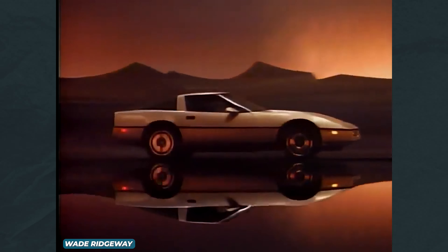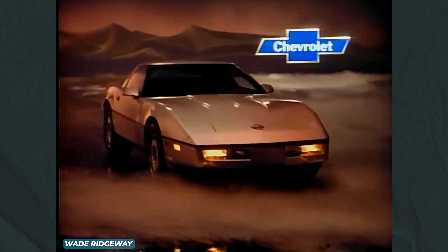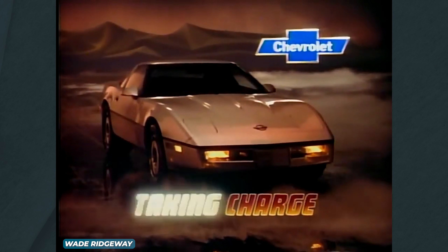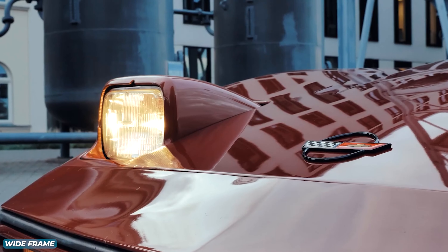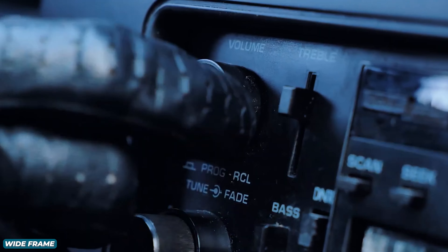GM responded to these modders in the 70s by accepting a deal with Bose to produce one of the first hi-fi audio systems in a car. For the first time from an OEM, a car's sound system would be tailored specifically to the car's interior and road noise. This system was sold as an $895 option — about $3,000 today — and was a smash hit with both consumers and reviewers alike. The sales of this option far exceeded GM's expectations, and it kickstarted a trend that continues today.